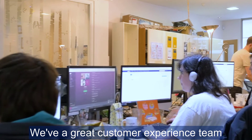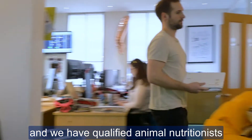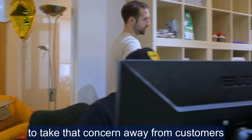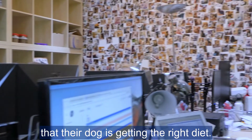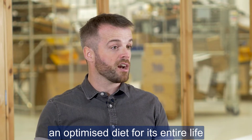We have a great customer experience team on hand — vets, vet nurses and qualified animal nutritionists — to take that concern away from customers that their dog is getting the right thing. We will guarantee your dog is getting an optimised diet for its entire life.